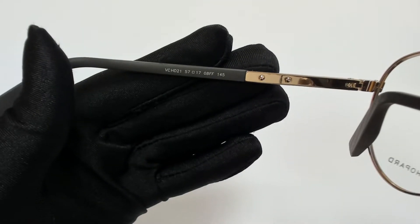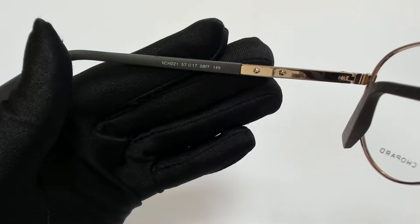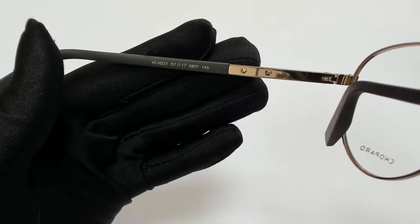57 is for its lenses, 17 is for its bridge, and 145 is for its temple.